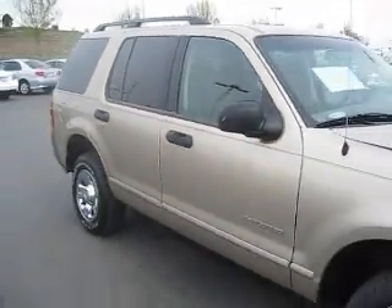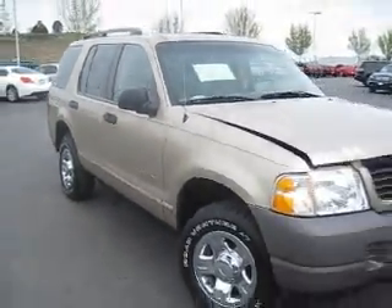So hurry down and take this Ford Explorer for a test drive, because we guarantee you the best price on every vehicle every time.